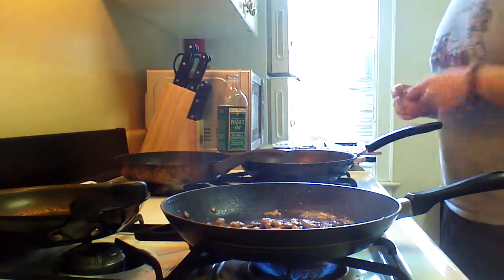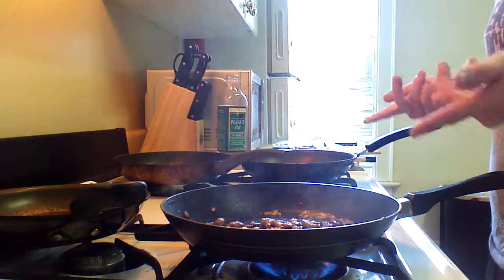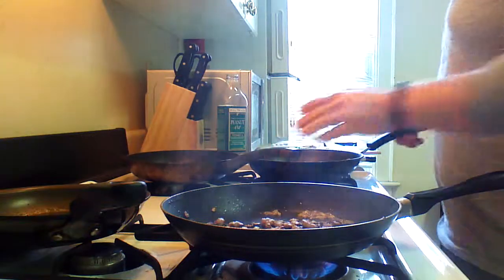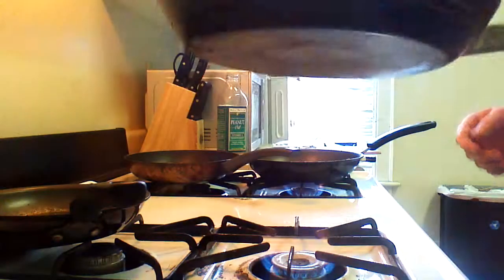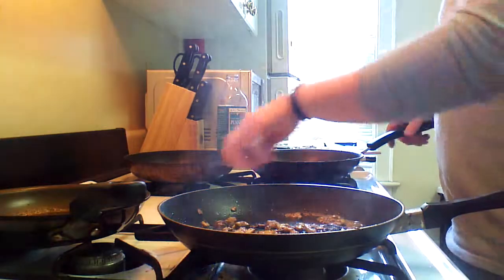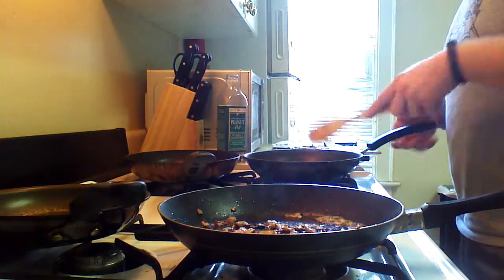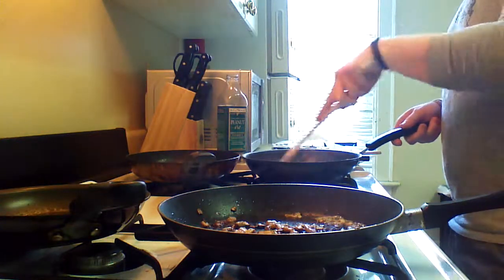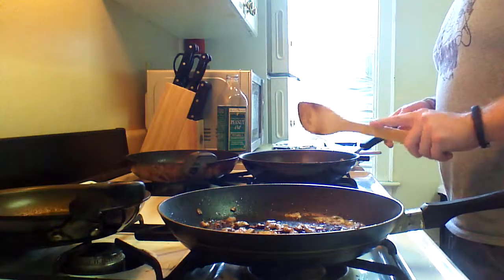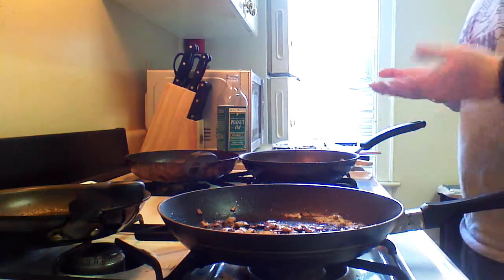I've only put a tablespoon of butter or peanut oil in each pan, and the results are about what I expected. Since the smoke point of butter is much lower compared to peanut oil, I wouldn't suggest using butter in a situation where you need to stir fry something, because you're just going to end up burning what you have.